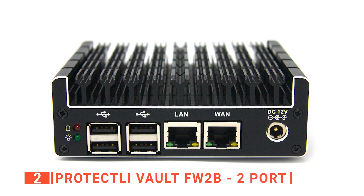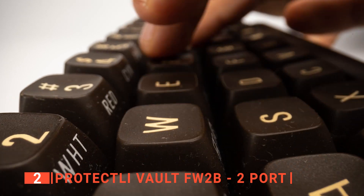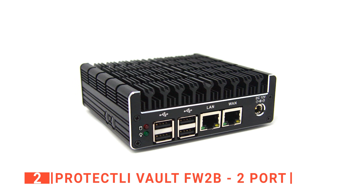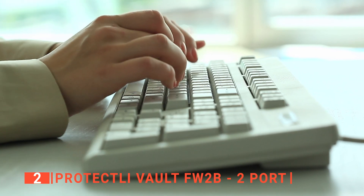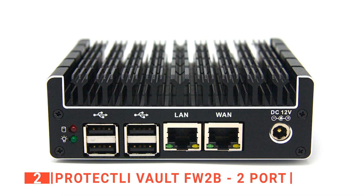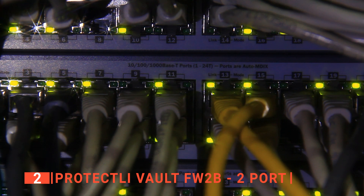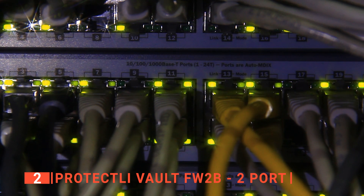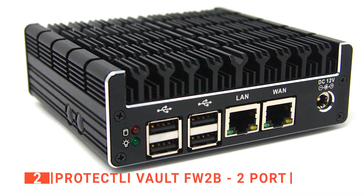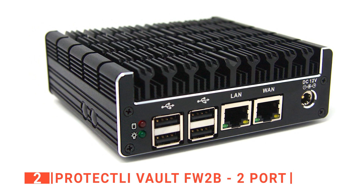The second product on our list is the Protectly Vault FW2B two ports. Working with devices with a lot of wired connections can be a hassle, which is why the Protectly Vault FW2B comes highly recommended for anyone who desires to reduce the number of wired connections. This unit has two Ethernet ports, 8GB RAM, and 120GB SSD. It can be configured as a firewall, LAN or WAN router, VPN appliance, DHCP, and DNS server. Moreover, it doesn't come with a pre-installed operating system, so it's compatible with anything, including Linux and Windows, making it much more versatile.